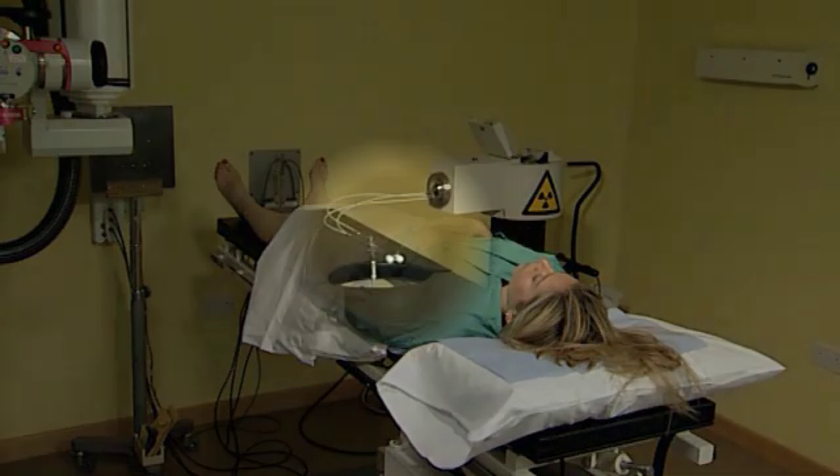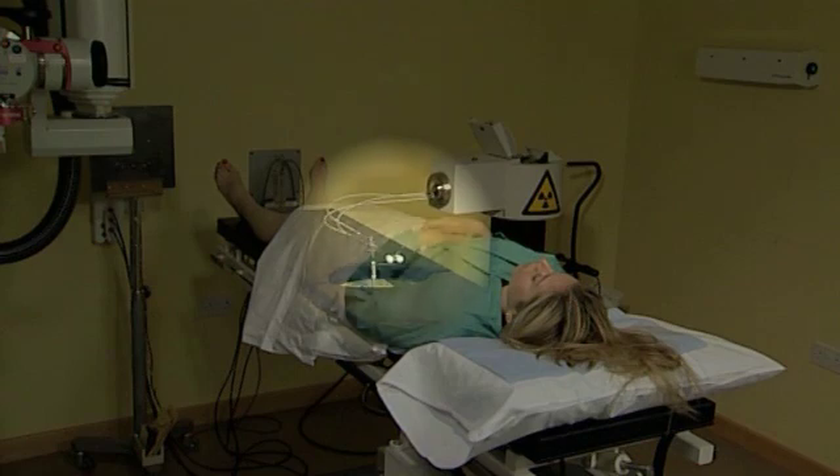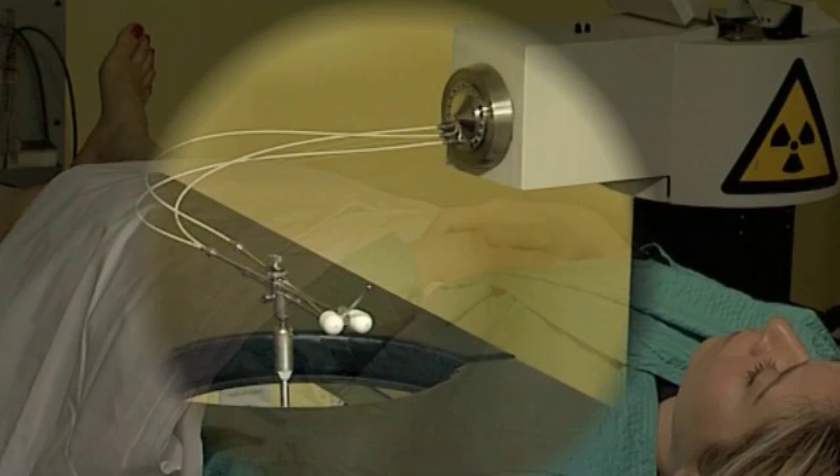For intracavitary gynae brachytherapy — for treatment particularly of the cervix — the empty applicators are first inserted into the patient. We have an applicator going into the uterus and two applicators going into the lateral fornices of the vagina. The applicators themselves are hollow, non-radioactive tubes, and once they're deemed to be in a satisfactory position, we can introduce the live source of radiation.